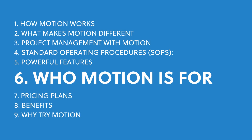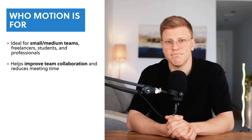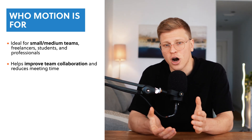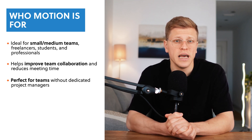Who is Motion best for? Motion is designed for anyone who wants to get more done with less stress. It's ideal for small to medium-sized teams, busy professionals, and freelancers and students. It's also a great tool for teams that want to improve collaboration and reduce time spent in meetings. Motion gives everyone visibility into what needs to be done and when, so there's less need for constant check-ins and status updates. And because it automates so much of the planning process, it's perfect for teams that don't have a dedicated project manager.